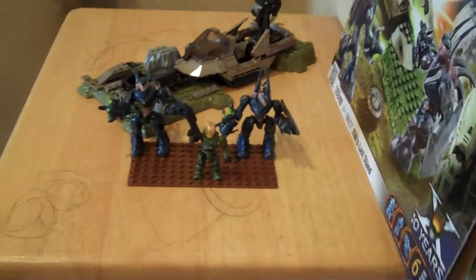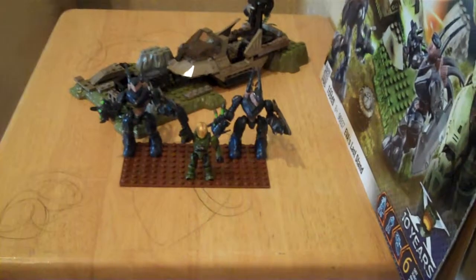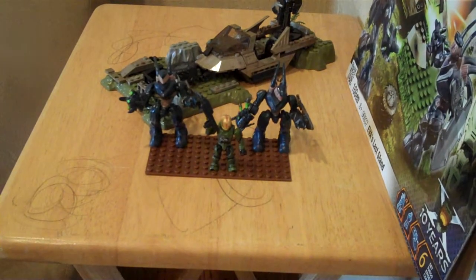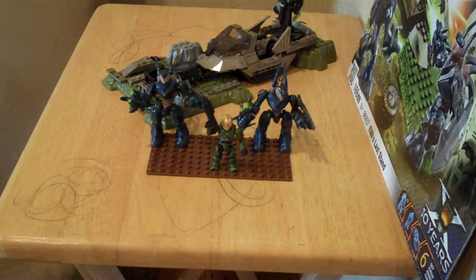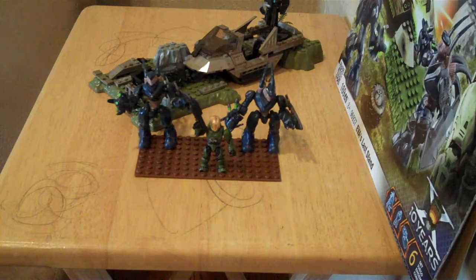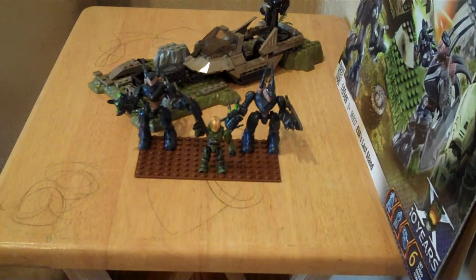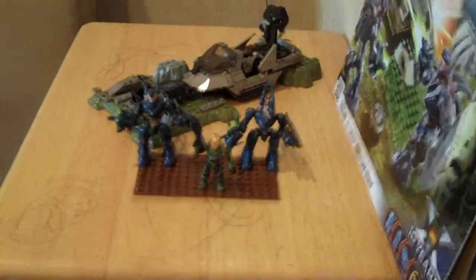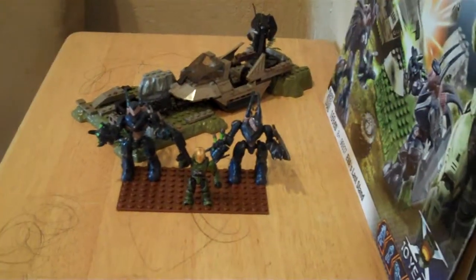Hey, it's SuperLego Alex with another video, and this time it's on Halo Megablox, the Authentic Collector Series. EVA's Last Stand includes 169 pieces, the set number is 96937, and it retails for about $19.99.